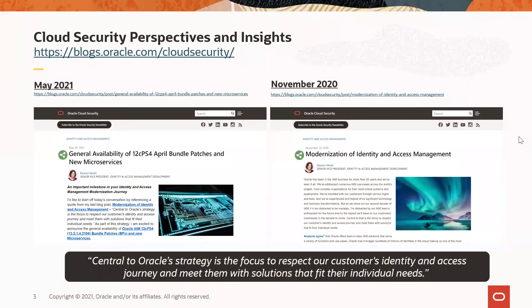Recently, our Senior Vice President of Identity and Access Management Development, Eleanor Merritt, announced the release in the Oracle Cloud security blog and newsletter. For those who missed it, I encourage you to read it and subscribe to Oracle's identity and security blogs for additional perspectives and insights. This release is a testament to our strategy, as it offers our customers new and compelling solution choices.